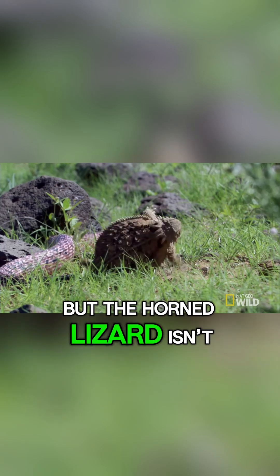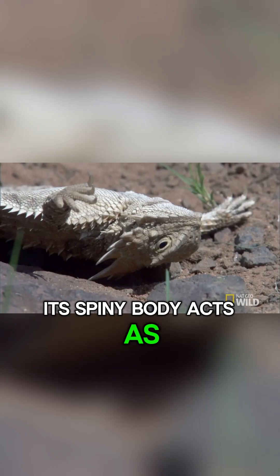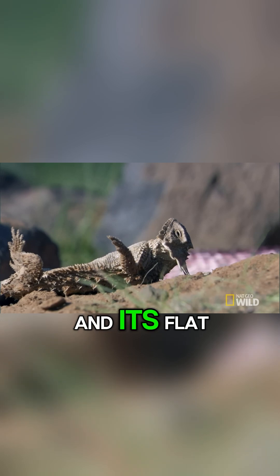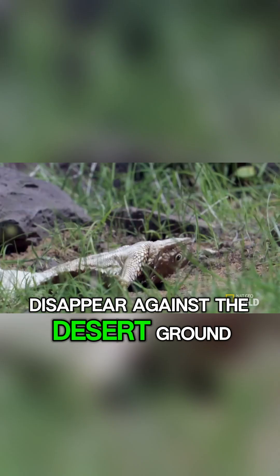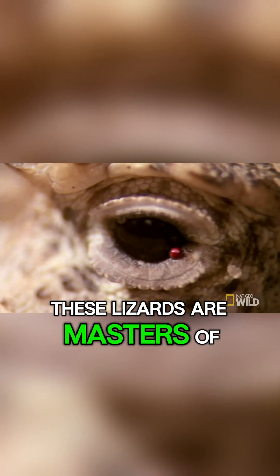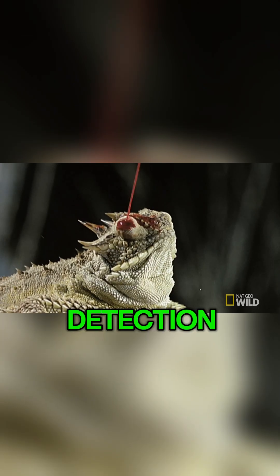But the horned lizard isn't all about gruesome tricks. Its spiny body acts as natural armor, and its flat, toad-like shape allows it to disappear against the desert ground. These lizards are masters of camouflage, often freezing completely to avoid detection.